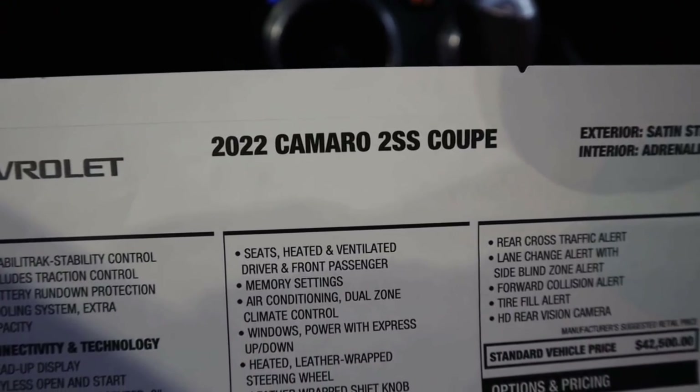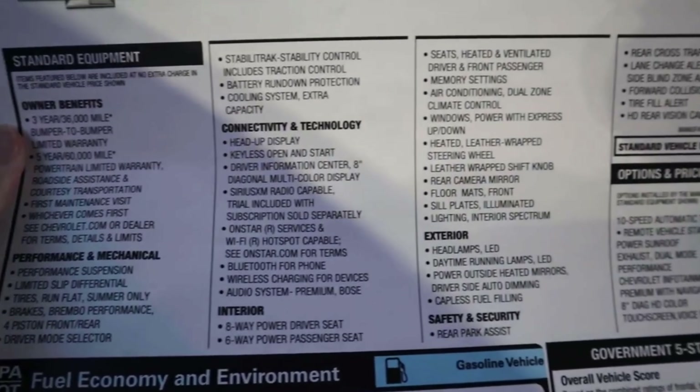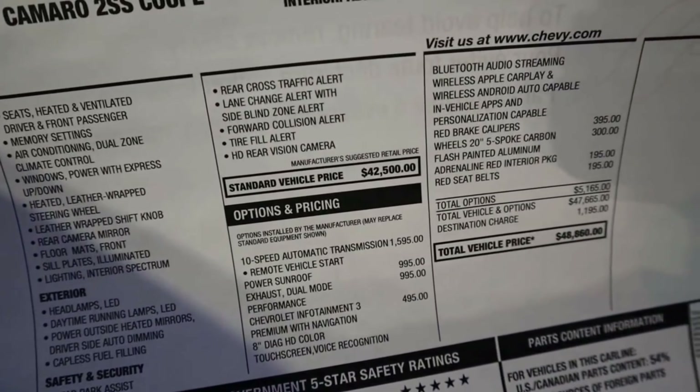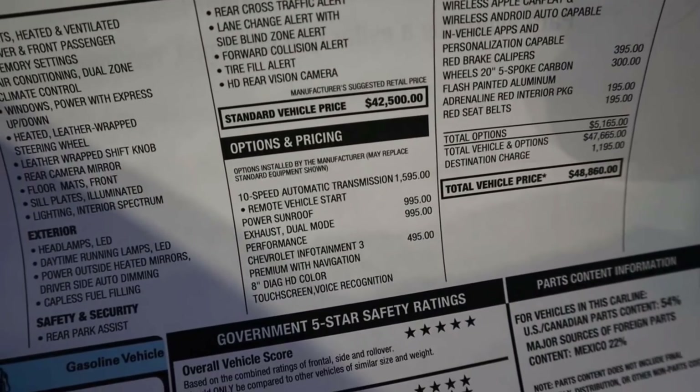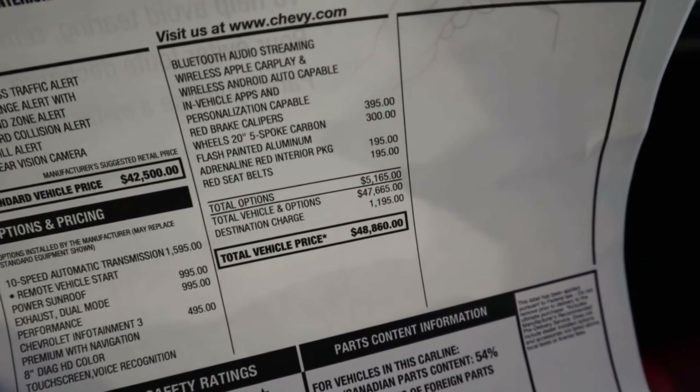Here's the window sticker for the Camaro 2SS so you guys can see the standard equipment. This is the shocking part — the price is surprisingly inexpensive. I know it seems expensive, but $48,000 for the total MSRP after options.